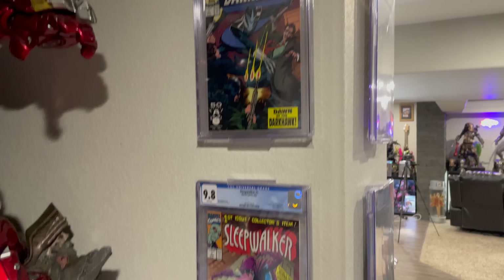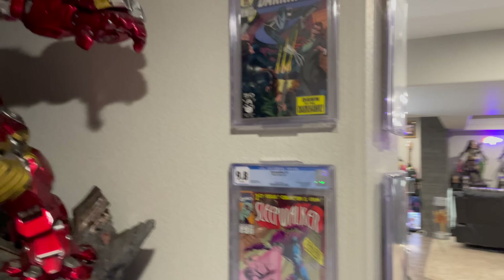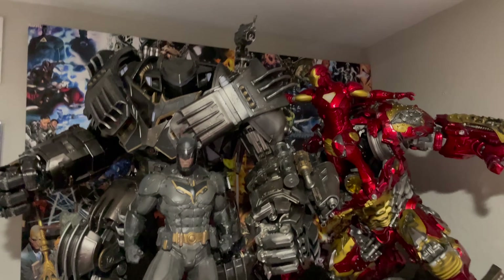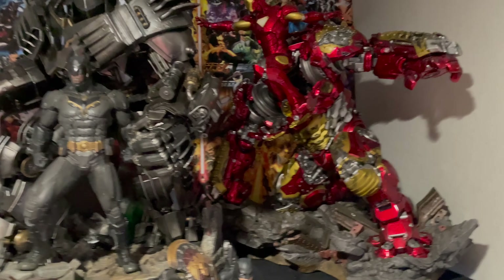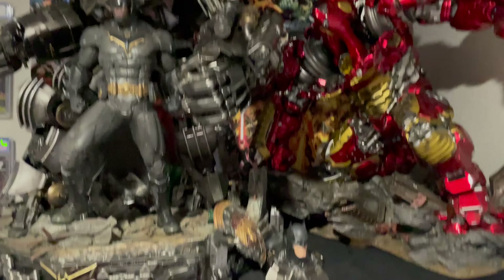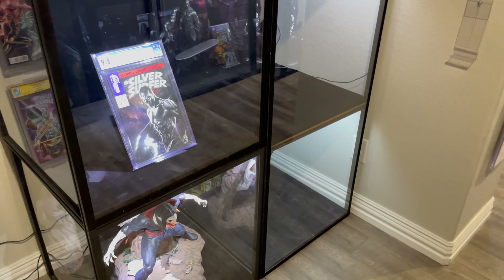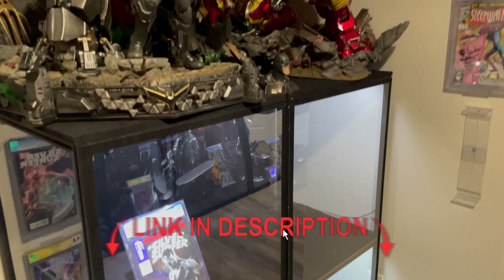Here's Darkhawk and Sleepwalker, who have never been made into a collectible statue — I would love both those characters to be made. But right here, you have Prime 1 Studio Justice Buster next to XM Hulk Buster — kind of a mesh between worlds. Right behind them is a DC vs. Marvel comic. And then again, empty displays — these are Magi cases. I'm going to put a link in the description below of different cases you can use to display your collectibles.